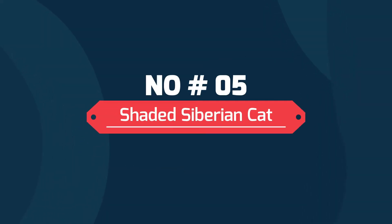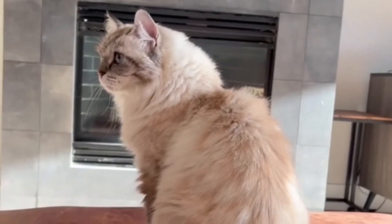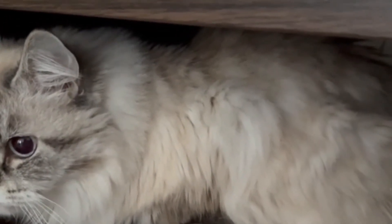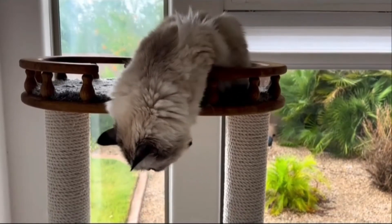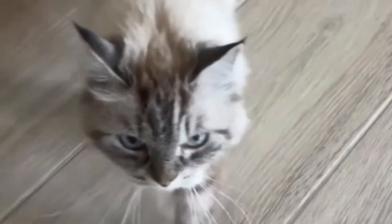Number five: shaded Siberian cat. Shaded Siberians are similar to the Chinchilla in the shimmery effect of the fur shadings, but have a much darker overall color. They have a white or light cream undercoat, and the dark mantle that tips the tail, sides, and face comes in a few rich colors.